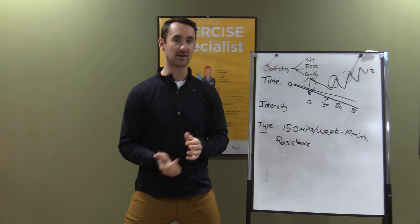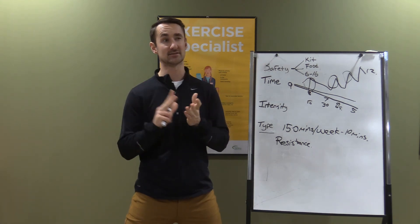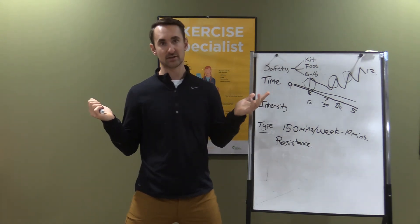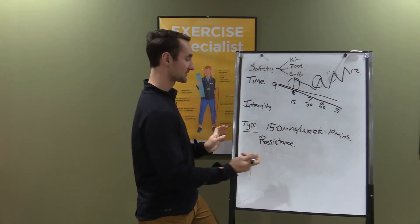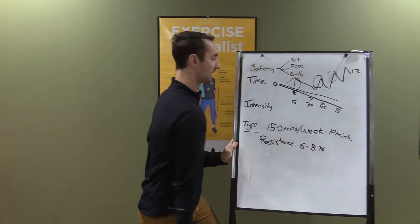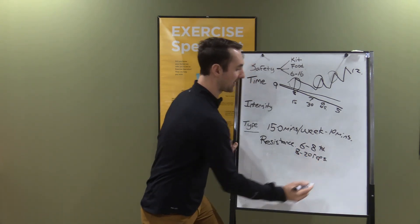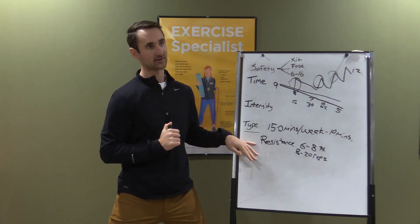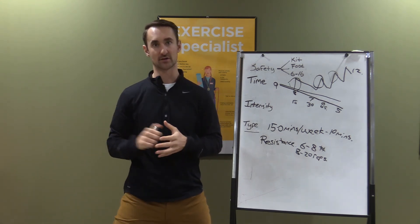For resistance training, there are other videos covering body weight, elastic bands, and dumbbells. With any of these, you should be doing at least six to eight exercises per session, and somewhere between 8 to 20 repetitions of each exercise. The key point is that when you do strength training, it builds muscle, and having more muscle is what helps manage your blood sugars over the long run.